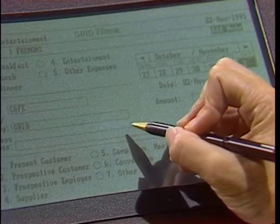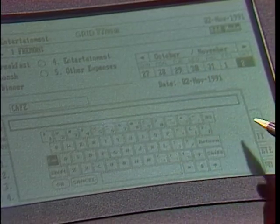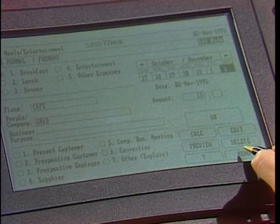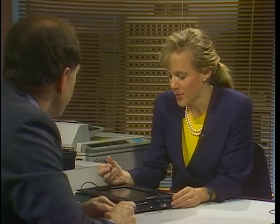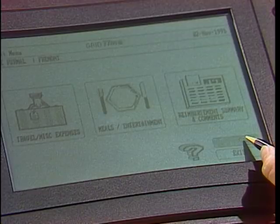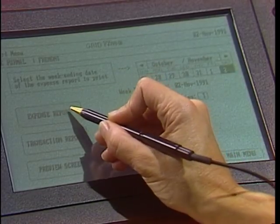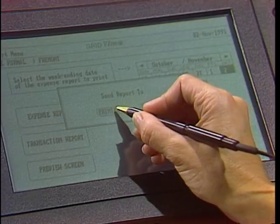I can double-click on any field and bring up a keyboard to enter text rather than doing handwriting recognition. To prove we're plugged into this network, I can simply choose to report this — hit the expense report, and it actually sends it, queries me to send it to a printer. When I select printer, it goes out and attaches through the network to the printer attached to my server. We'll come back in just a minute and see if it worked.